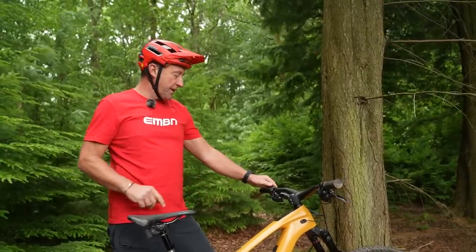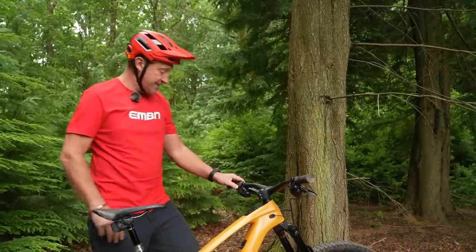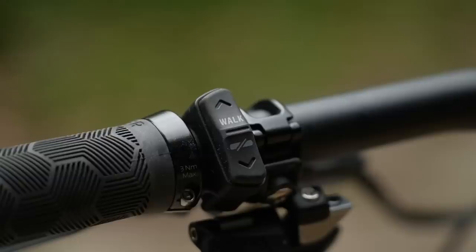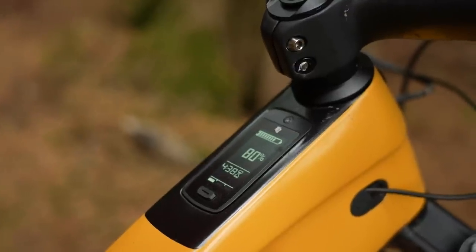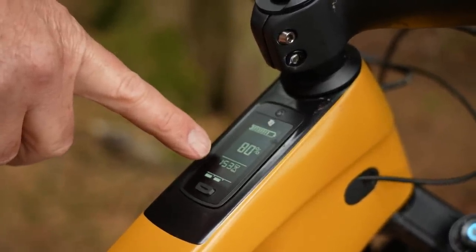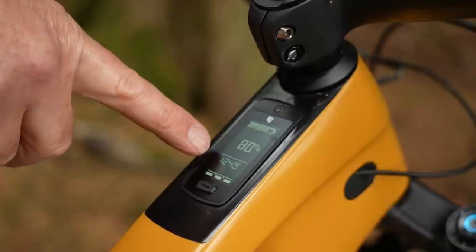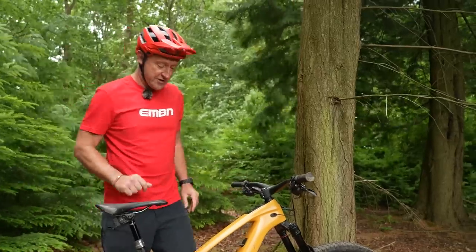Did I mention modes? I'm going to bring in the remote here again because I think it's the best remote on the market. It's such a good feel, really good access, rubberized, really nice touch. One cool thing is the fact that on that display, you can actually see how much time you've got left in each mode whilst riding. That is a very, very cool feature.